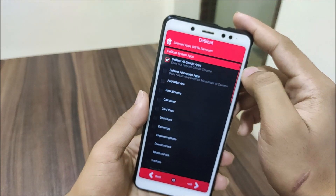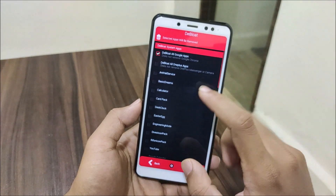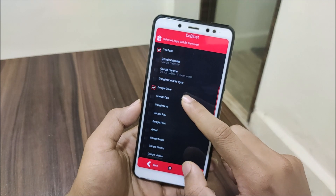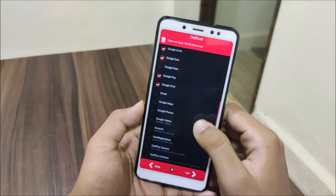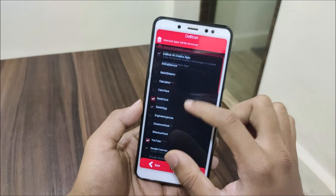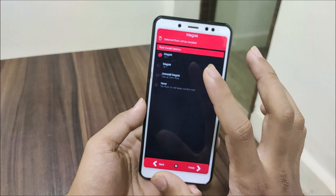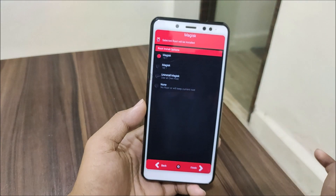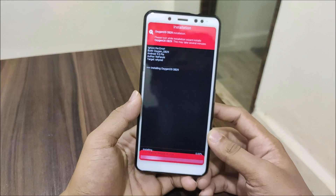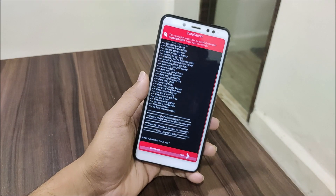In the aroma you also have debloat options: debloat system apps, debloat all Google apps, debloat all OnePlus apps. I'll keep OnePlus apps. You can also debloat further from additional options. Note that if you debloat Google Photos you won't have a gallery, so leave it installed or the OnePlus Gallery will be there instead. For root, you can choose Magisk, keep current root, or select none. Then hit install and wait for the flash to complete.